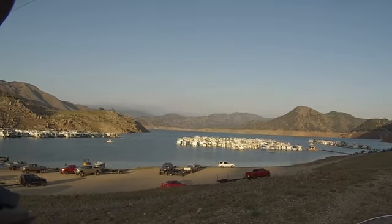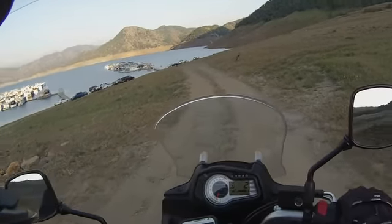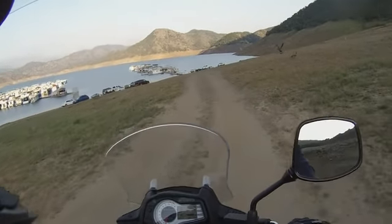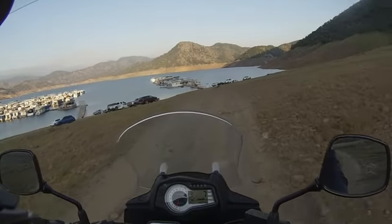Nice view, huh? Now before we close off — I got some geese in front of me here, I'm still at Pine Flat. They're running out of the way. I didn't know what they would do here. They're flying now — taking off, trying to stay ahead of me.